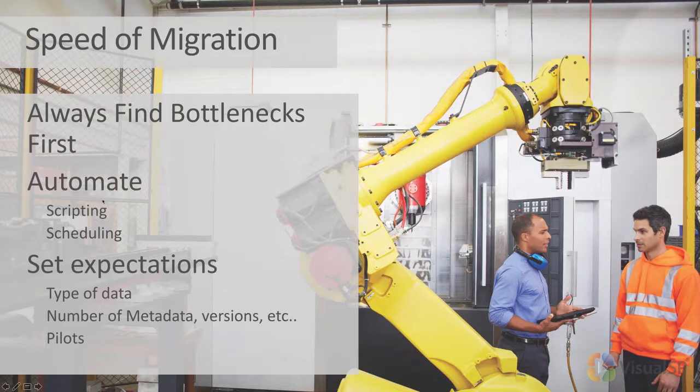You want to automate. You want to set scheduling, set expectations around type of data and number of metadata. The speed of the migration is going to be directly impacted by the number of metadata items you have and the number of versions. I cannot tell you how fast your list or library is going to migrate unless you tell me how much versioning there is on each document and how many columns there are, because that instantly and exponentially grows the migration time.